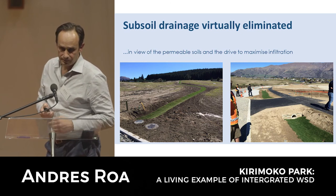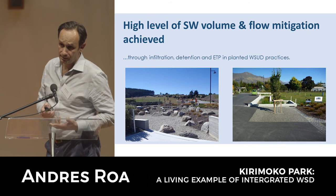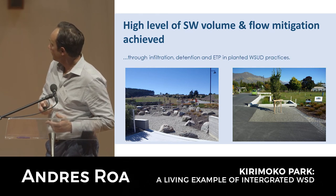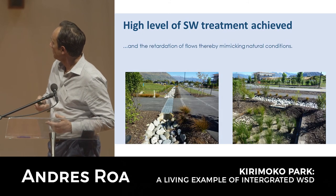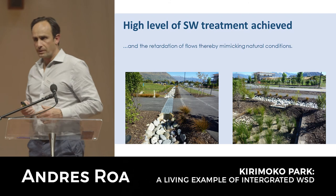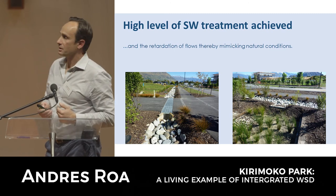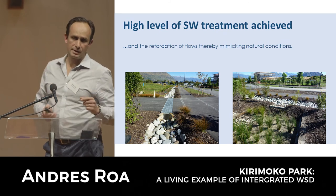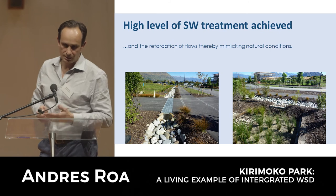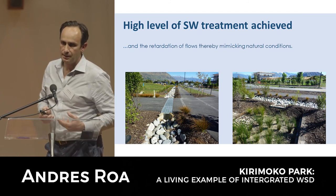There was no subsoil drainage because we were promoting infiltration to ground. This resulted in a high level of attenuation, mitigation, and retardation of flows as they found their way through the natural features. At the sag points of the roads, we incorporated fords to convey flow from one side of the road to the next. These were designed so that even in a 100-year event, flow depth was very limited - making it very safe for vehicles and pedestrians to cross during high flow situations while conveying flow effectively without a culvert.